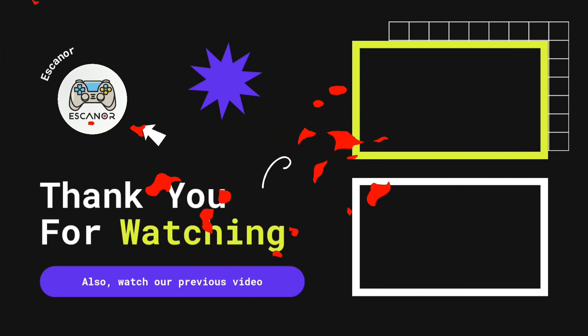Thanks for watching. We hope you enjoyed our video on the 12 best mobile MMORPGs with gamepad support. Be sure to like and subscribe for more awesome gaming content. You can find the games we mentioned in this video on Google Play and the Apple Store. Check out our previous videos for more gaming goodness.